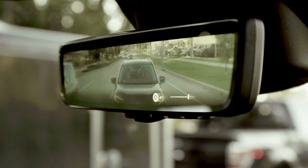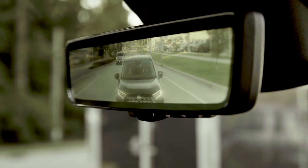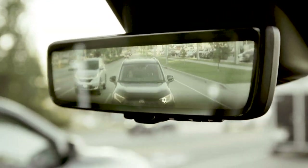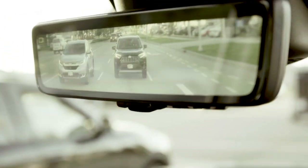Up here is the digital rearview mirror. Now that works two ways — it can work as a standard rearview mirror, or you can flip it up and it actually uses the camera in the third brake light as your feed for the rearview mirror. You can adjust the brightness and you can adjust the height of the mirror as well.